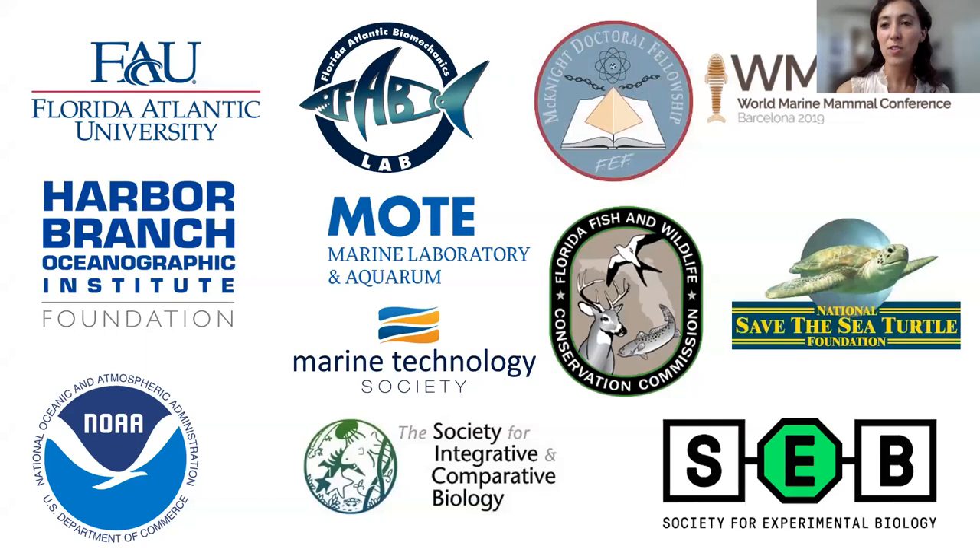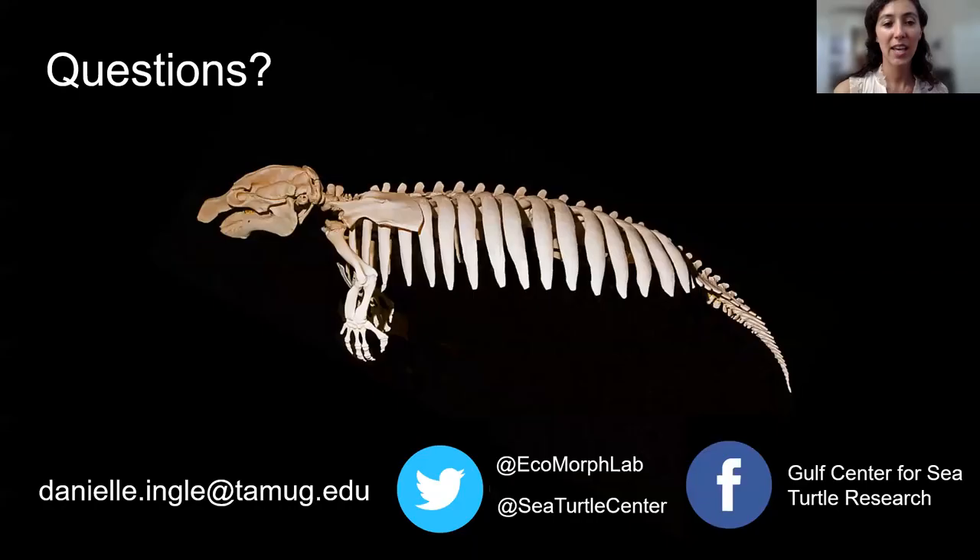I'd like to thank everyone who funded my work. This was a six-year PhD and very labor intensive. I have a lot of people to acknowledge, but here are some of the funding sources, and I'd be happy to take any questions. Thank you so much for sharing your work with us today. We're now going to begin our Q&A portion of today's Ocean Expert Exchange — please type your questions into the chat box.